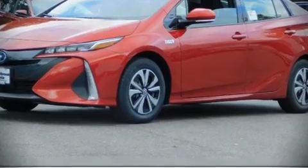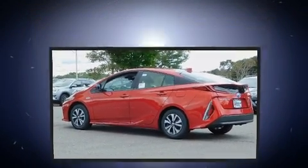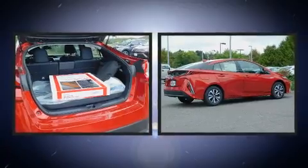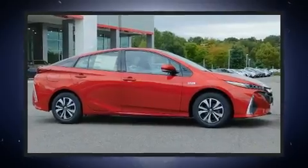Come test drive this 2018 Toyota Prius Prime. Smooth gear shifts are achieved thanks to the efficient four-cylinder engine. And for added security, Dynamic Stability Control supplements the drivetrain.